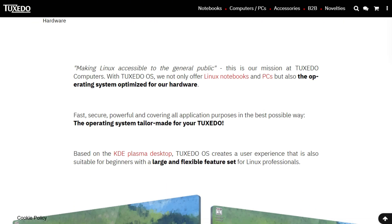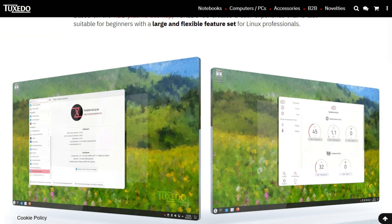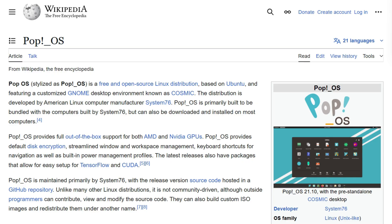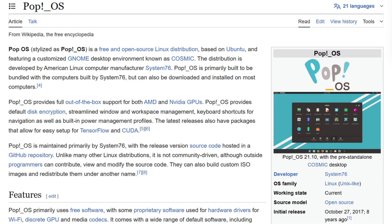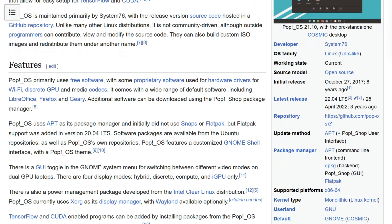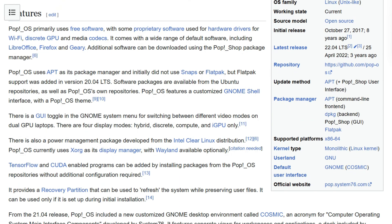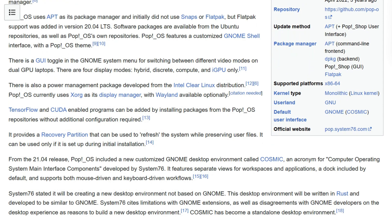Meanwhile, Tuxedo stuck with KDE Plasma and focused elsewhere. Pop OS provides separate ISO images for NVIDIA and AMD graphics, includes default disk encryption, and has a scheduler that auto-configures CPU priorities for better responsiveness on older hardware. They also built tools for developers with easy CUDA setup, focusing on keyboard-driven workflows.